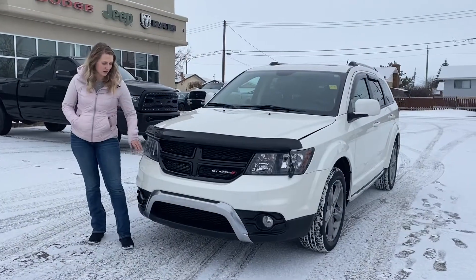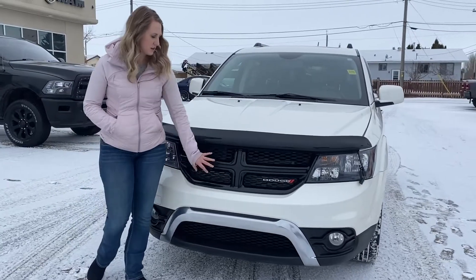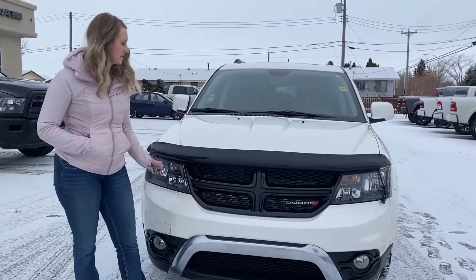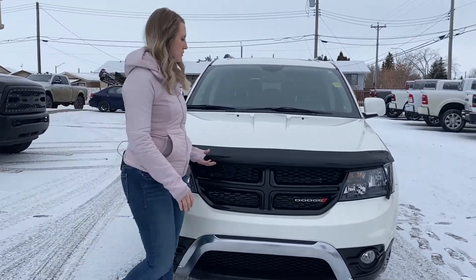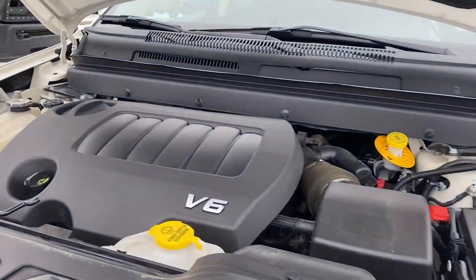Up at the front of the vehicle you have your color match bumper with the chrome accent here. It is all blacked out other than that one piece. This one also has the smoked bug deflector. And then underneath the hood, this one has a 3.6 liter V6 engine.